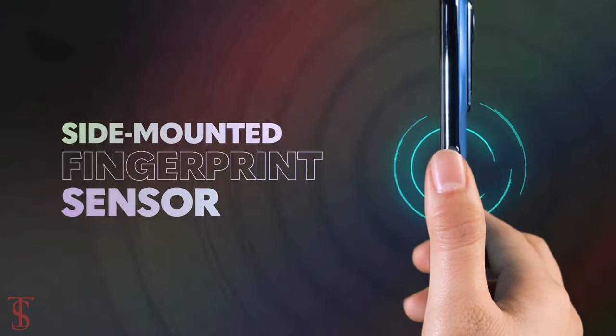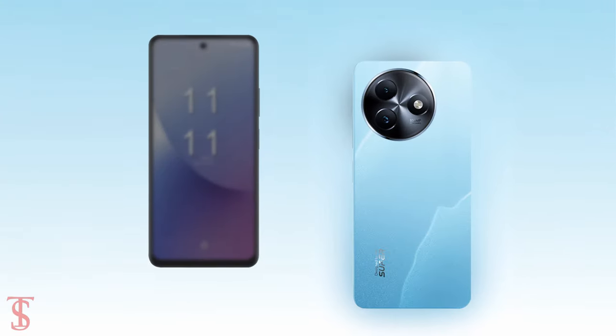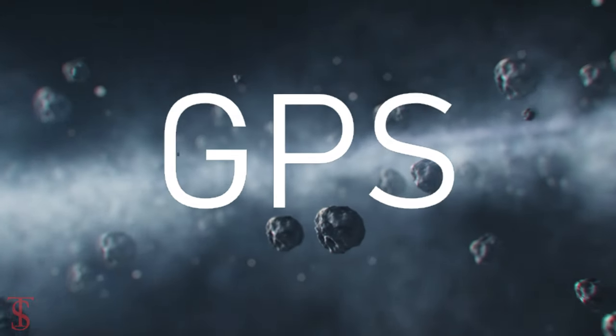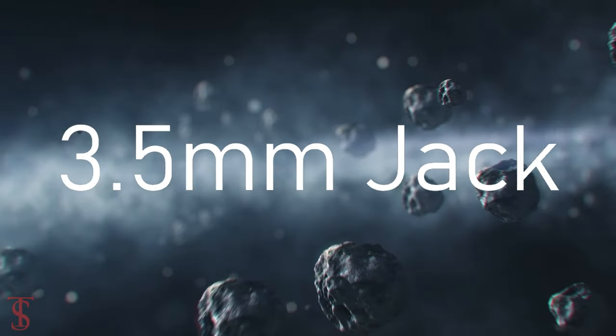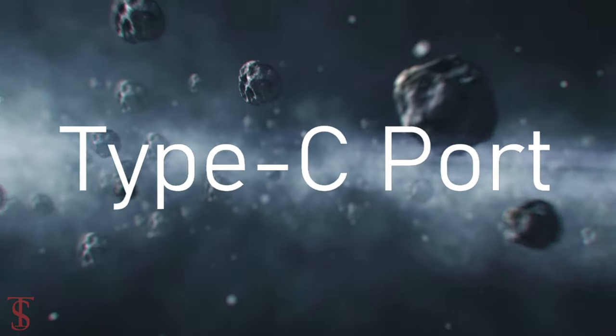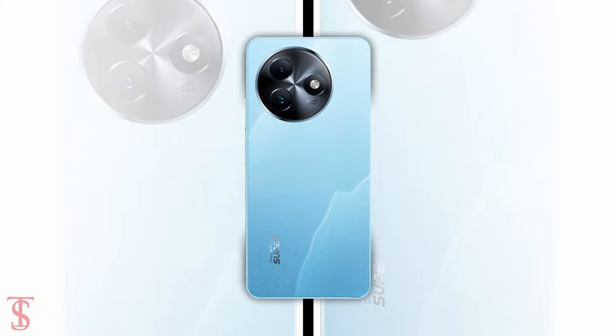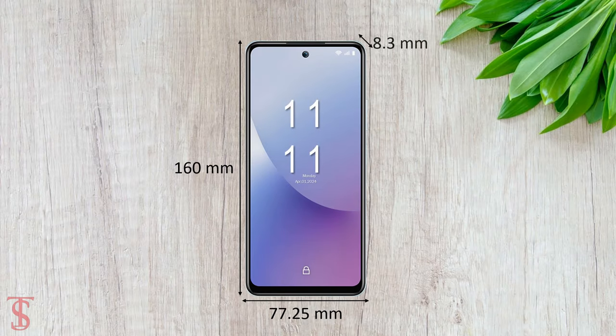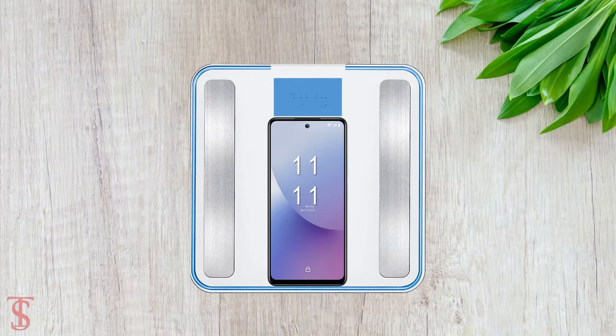Connectivity options include dual SIM 4G, Wi-Fi, Bluetooth 5.0, GPS, a 3.5mm headphone jack, and a USB Type-C charging port. The physical dimensions of this smartphone measure 160 x 77.25 x 8.3 millimeters, and it weighs around 192 grams.